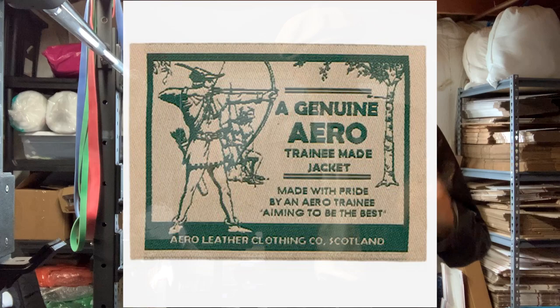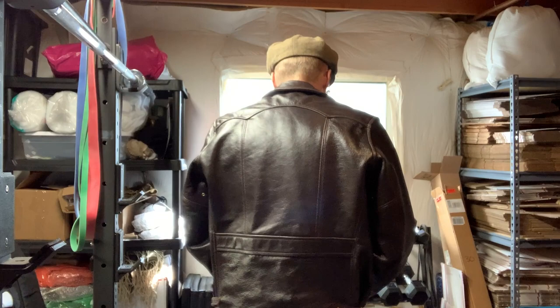This is actually what they call the trainee or apprentice jacket. They have trainee sewers that have to learn how to sew because it's difficult to make a leather jacket — you have to know what to do and there are processes involved. So they make it and sell it cheaper than you would if you'd custom ordered it from their main sewers who have more years of experience.